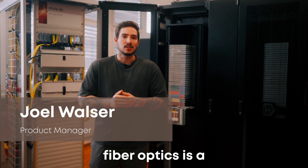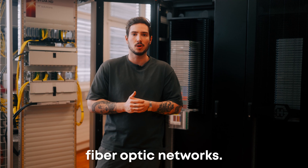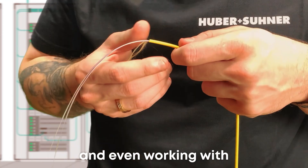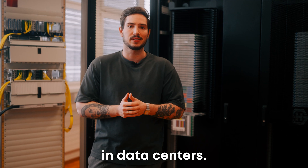Splicing fiber optics is a slow and time-consuming process, and the shortage of skilled splicers makes it even harder to expand fiber optic networks. Opti-ribbon speeds up the process, enabling faster mass fusion splicing and even working with single fusion splicing for more flexibility. With Opti-ribbon, you can reduce installation time and maintenance in data centers.